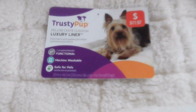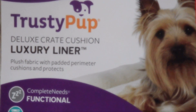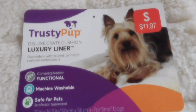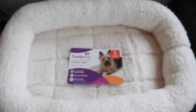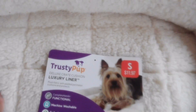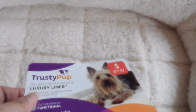Hello guys, this is a review of the Trusty Pap Luxury Liner Deluxe Crate Cousin that I bought. It's really made for puppies, but I'm going to use it for my cat Sophie because she likes this type of texture — very soft. And I think it's exactly the size of her, so I'm going to try it on with my cat.